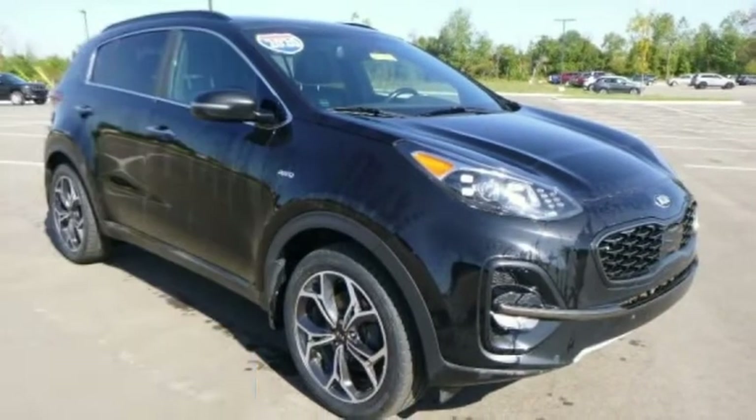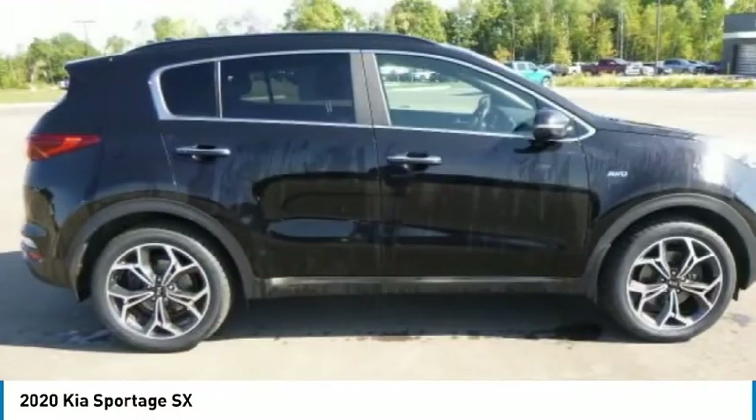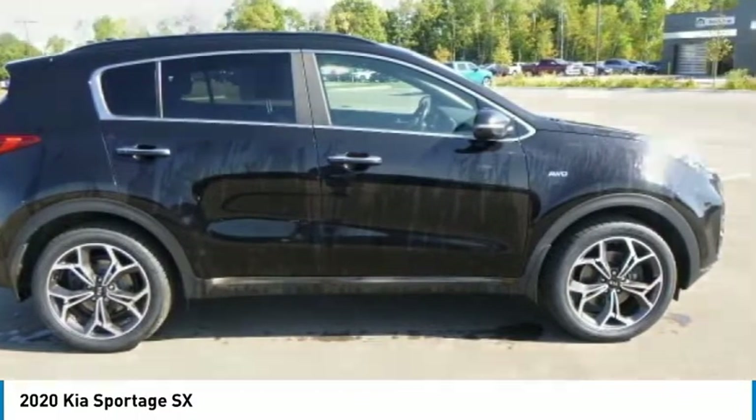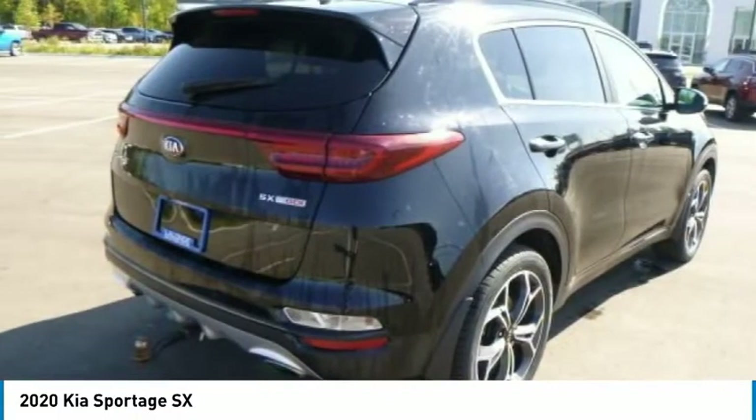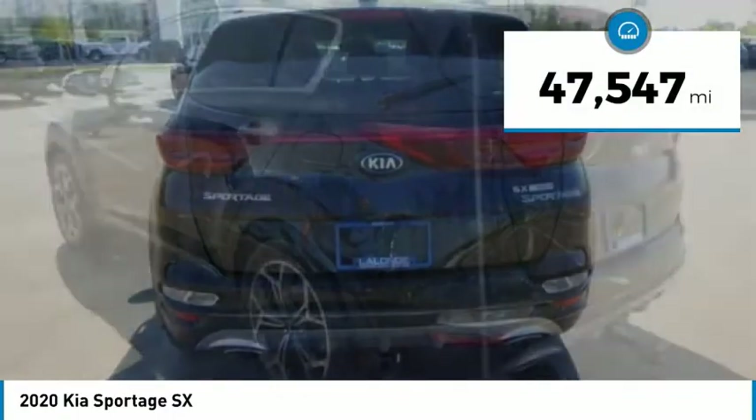Come test drive the 2020 Sportage. With its sleek and stylish exterior and its roomy feature-laden interior, the Sportage both looks good and performs well on the road. This vehicle has less than 50,000 miles.